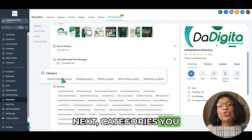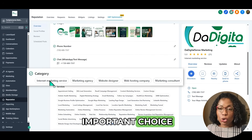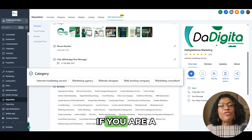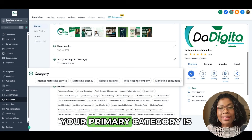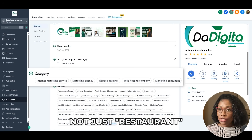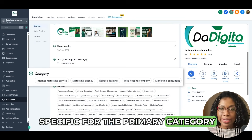Next, categories. You have one primary category. This is your most important choice — it should be the most specific and accurate description of your business. If you are a pizza place that also serves pasta, your primary category is pizza restaurant, not just restaurant. You have to be specific for the primary category.